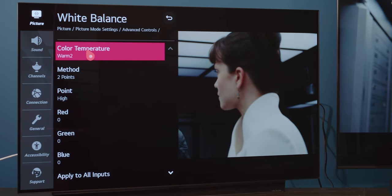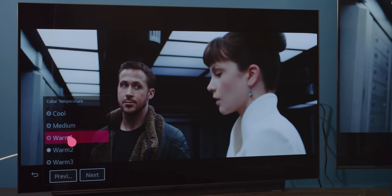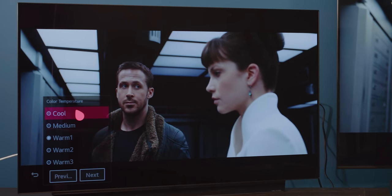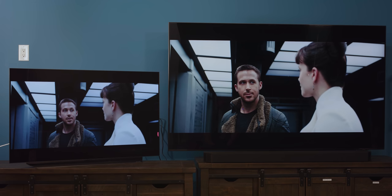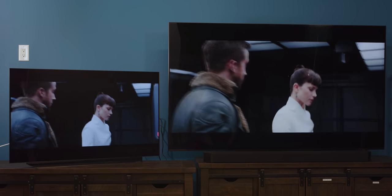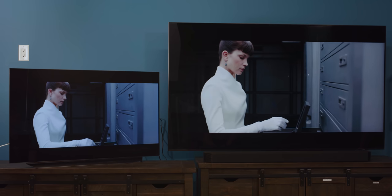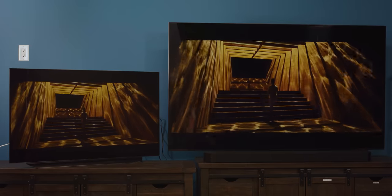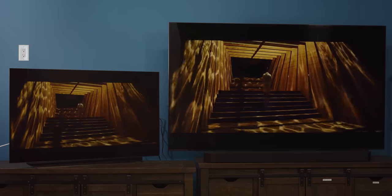After adjusting the LG's filmmaker mode from 'Warm 2' to 'Medium,' they look pretty much the same. There is a little bit of green in the Samsung — just a touch — but after some fine-tuning, they are damn close. Off-axis the Samsung still looks a bit green, but sitting straight on, they are very similar. I think we're at the point now where we're splitting hairs, and it's clear that either TV with 15 seconds in the menu could get to whatever look you want.